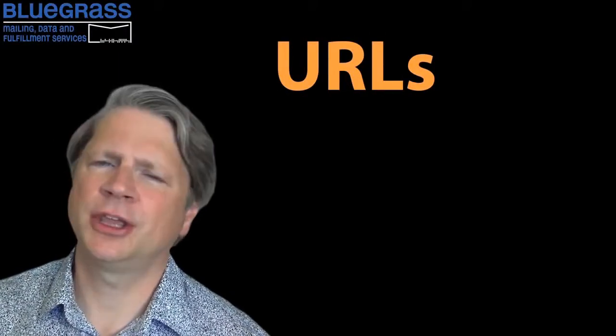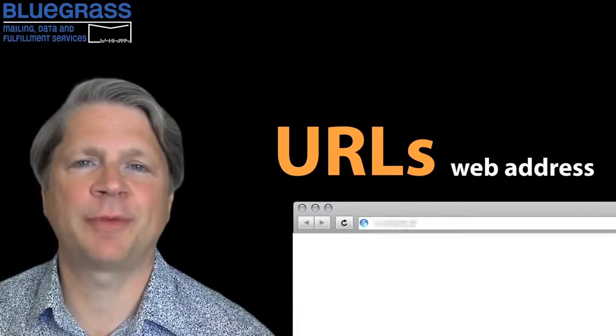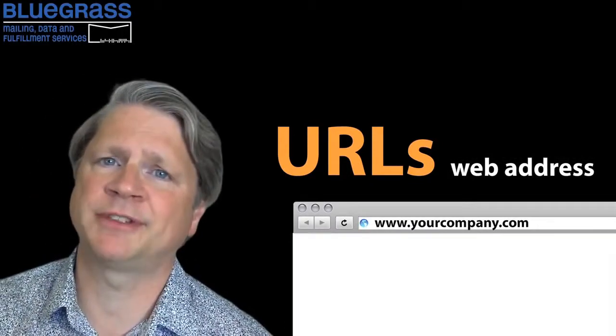Let's talk about URLs. A URL is a web address. Your customers type your company's URL into their browser and it takes them to your website.